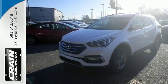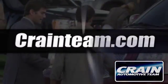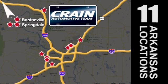Test drive this Santa Fe Sport today. Visit us anytime at craneteam.com. Go, go, go, craneteam's got em! craneteam.com